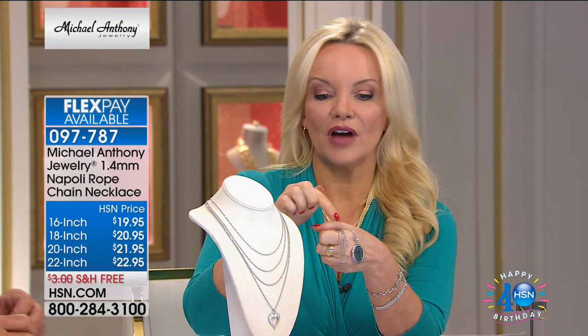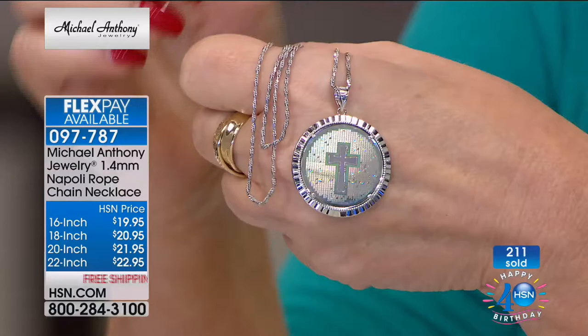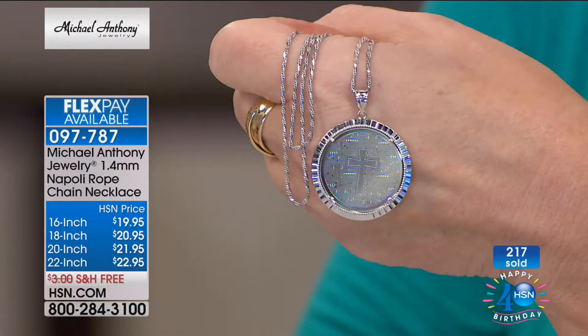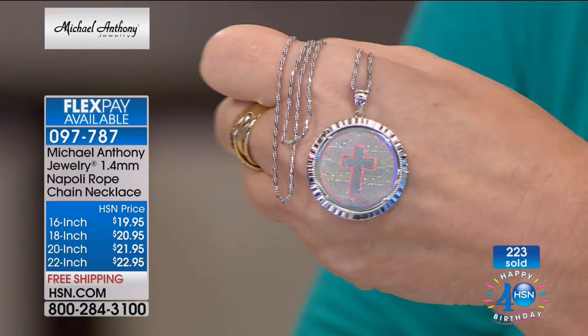I want to show you the chain back on the hologram. The hologram cross — we have 20 people who can get it. The inscription on the back says: 'I can do all things through Christ who strengthens me.' This is gorgeous. It's rhodium-plated over real sterling silver — precious, noble sterling silver. Rhodium is a member of the platinum family — it's actually more expensive than platinum. You cannot tell the difference between a yellow or white gold chain and a sterling chain in our factory.